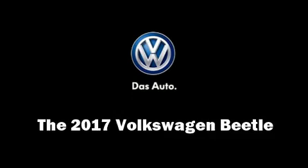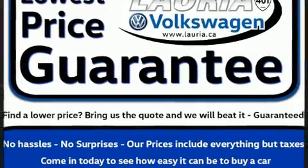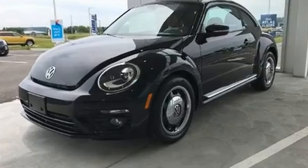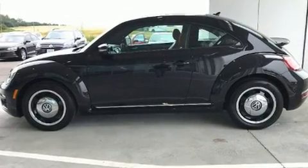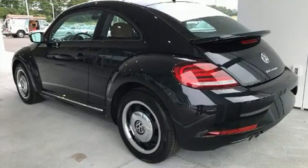You can expect a lot from the 2017 Volkswagen Beetle. This two-door, four-passenger hatchback stands out among competitors in its class. It features a front-wheel drive platform, an automatic transmission, and a 1.8-liter four-cylinder engine.